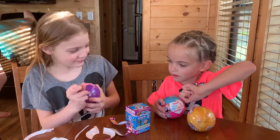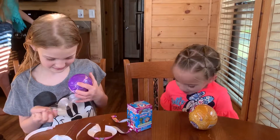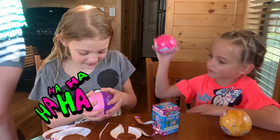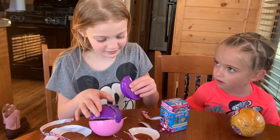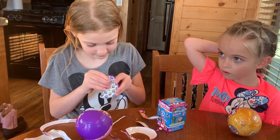Oh my god, I don't know why — she's got the star one and I got the star one! I got the star one! Alright, let's see what's in here. Wait, is there something in here? Yeah, there is. There's five of them.